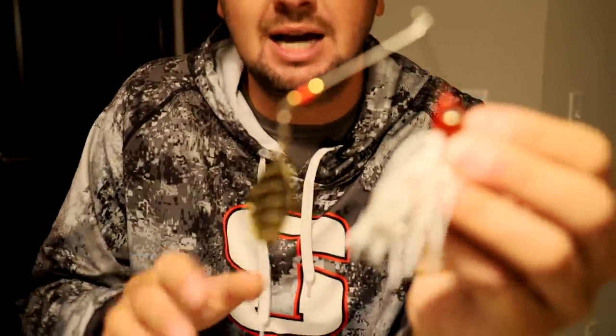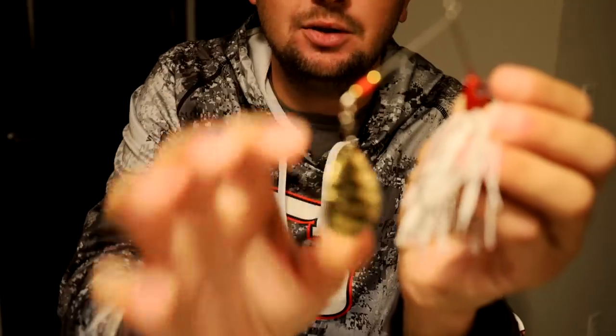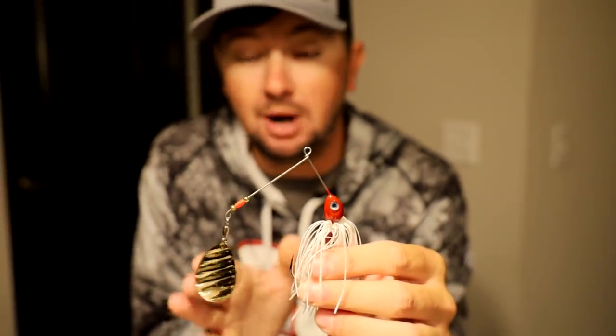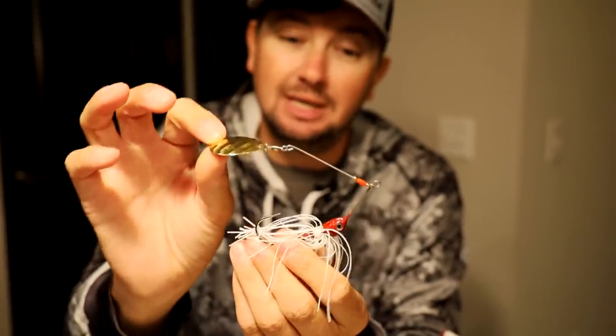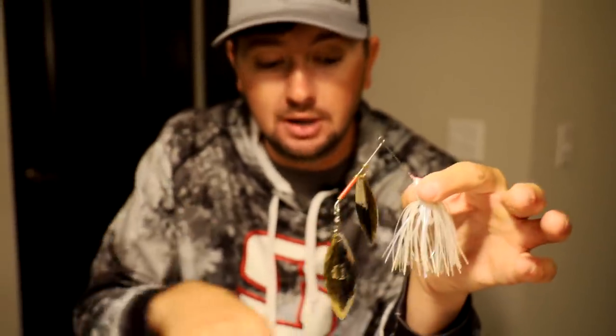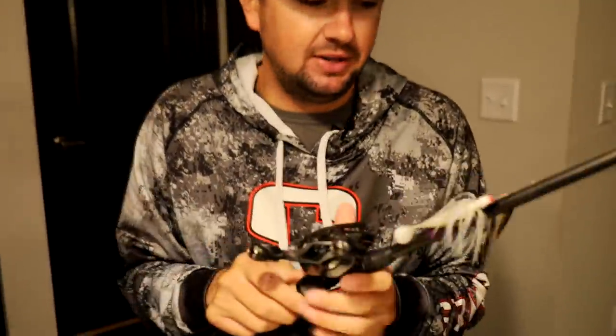Every once in a while — like pre-spawn in February or March, or when the water is more stained and I want the bait to go slower — I'll throw a Colorado blade style. This example has a big Colorado blade that slows it down a lot and gives it a more consistent, slower thump through the water. The willow blades spin very quickly and give a high-pitch fast thump, while the Colorado gives a lower, deeper thump. The Colorado-blade spinner bait can get a lot deeper and, in my opinion, looks just like a school of baitfish — great for slow-rolling around isolated structure.